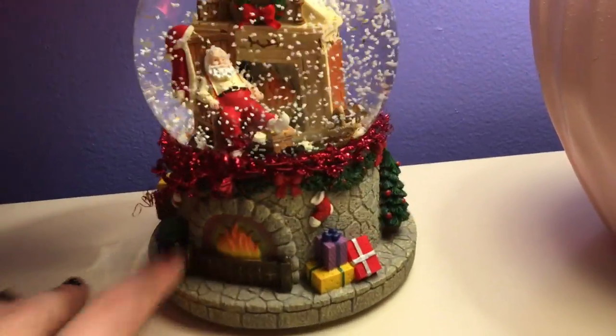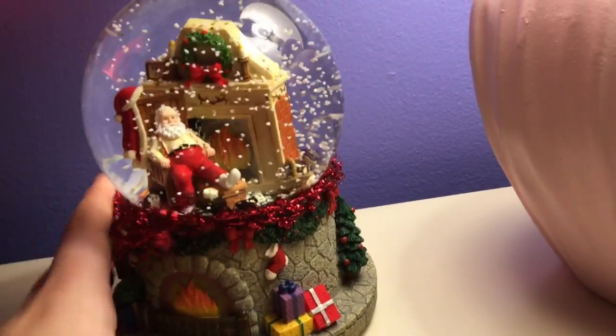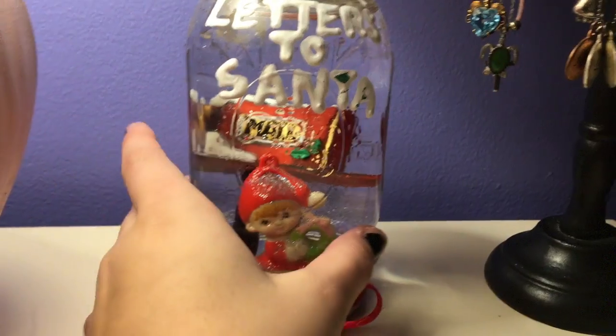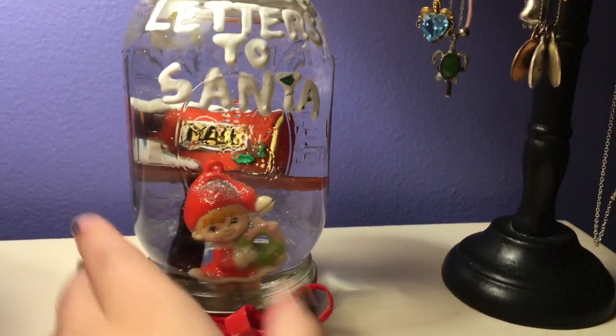It's really adorable with some presents, a fireplace, ribbon, glitter, and all that great stuff. This is a custom snow globe that I made last year on my channel — be sure to check out that video!